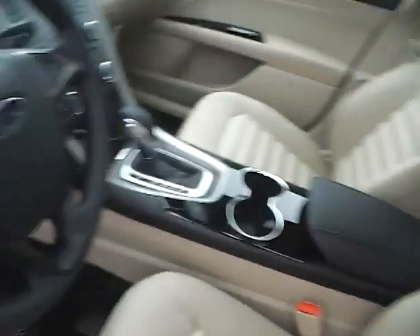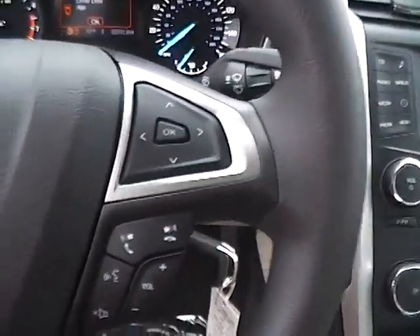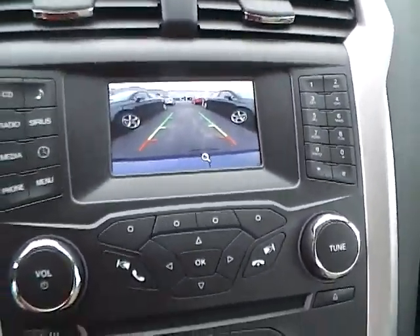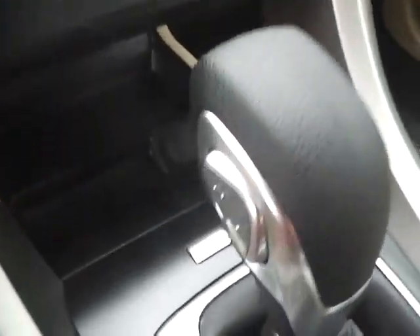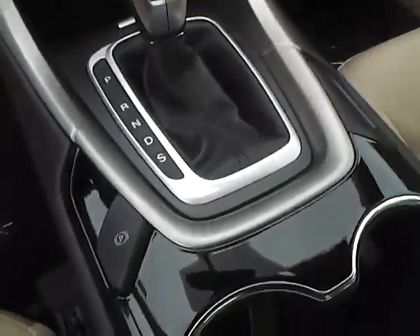Inside you'll find a multi-function steering wheel including audio controls, a large audio display, satellite radio, rear view camera display, sync, auxiliary audio inputs, select shift transmission, and an electronic parking brake.